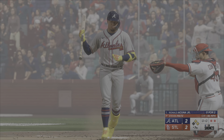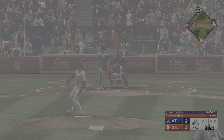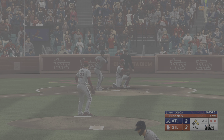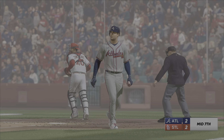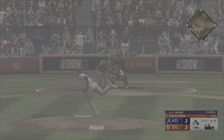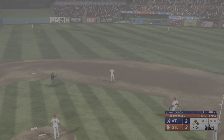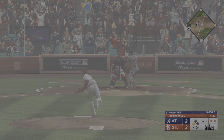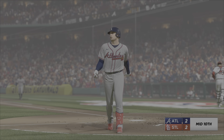Swing, and a miss! Struck him out! Pulled the string on the changeup. Tried to check his swing. Appeal to third, and he's punched out! Runner's breaking for the plate! The squeeze has popped up! Two away. You want to be really aggressive on the fastball. Three! Got him looking! Huge strikeout there.